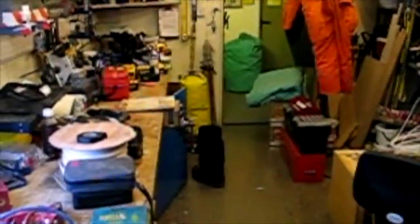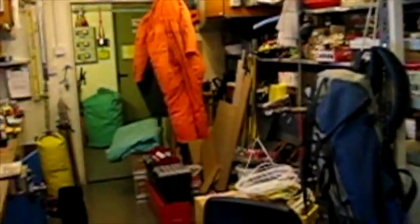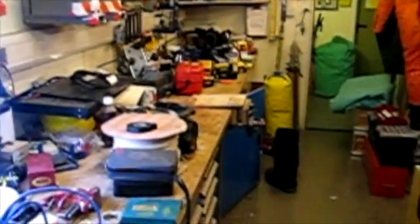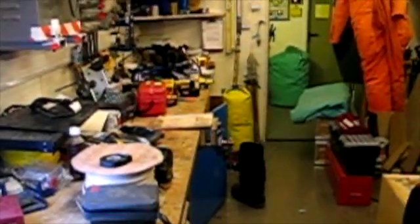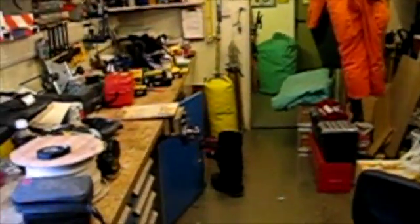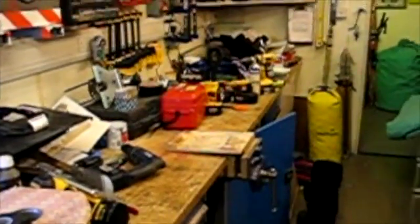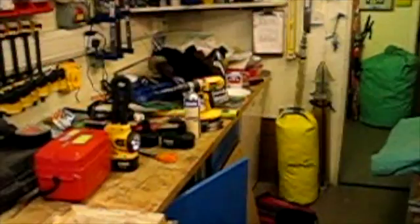Here we have the electricians and carpenters' workshop, which unfortunately at the moment looks like a bomb has just hit it — that's because of all the chaos caused by the plumbing problems last week. Normally it's lovely and tidy. This is where we spend a lot of time just before mid-winter working on our mid-winter presents. Graham is very helpful, though as you can see there's not a lot of space so it can get quite frantic just before mid-winter. But you've got all the tools you need and a trained professional to help you out.